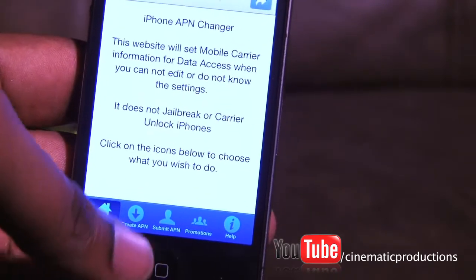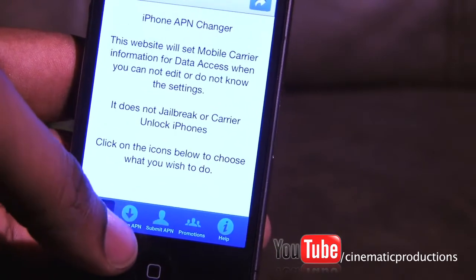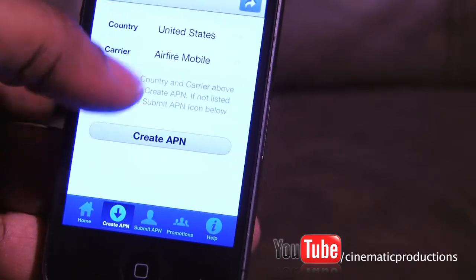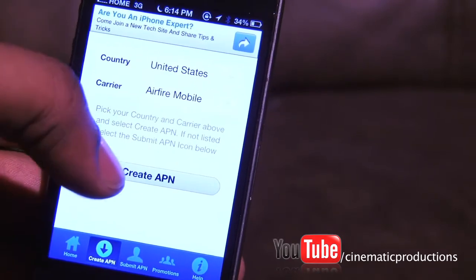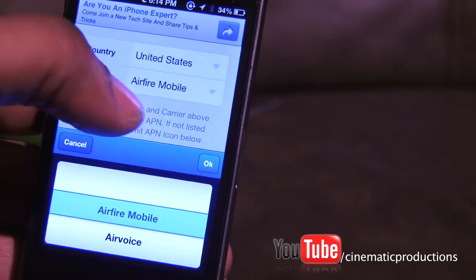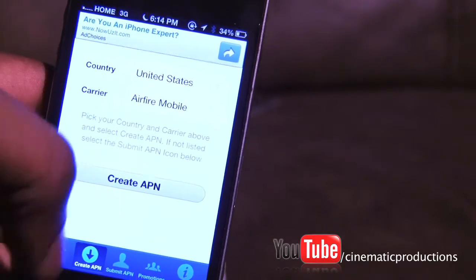What you do is click on 'Create APN,' and once you do that it shows you your country and then your carrier. You can click here and scroll down to select Straight Talk as your carrier, which I have done.